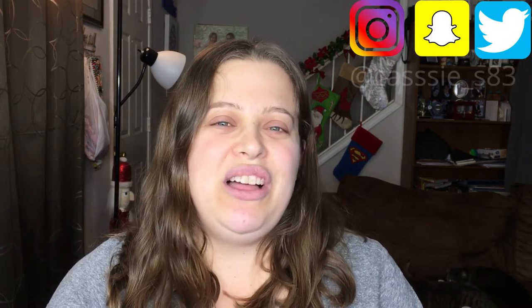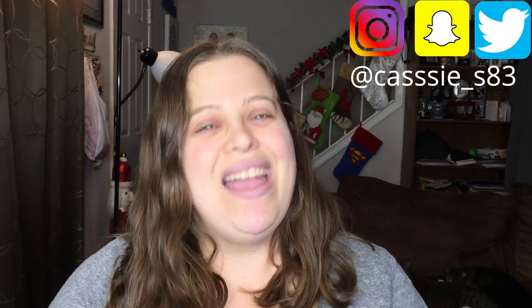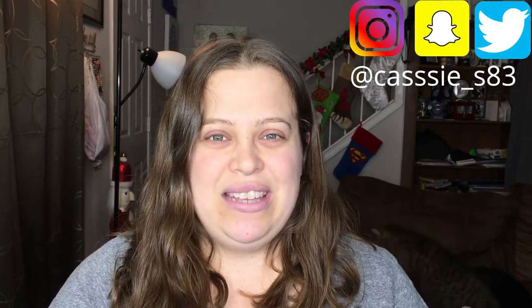Before we get started, if you guys are not already subscribed, please go ahead and hit that button down below. I normally post videos every Monday and Friday. You can also follow me on Instagram, Snapchat, and Twitter — I'll have those all linked down below for you guys.